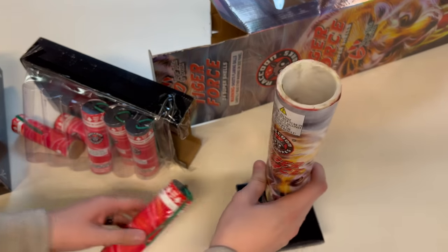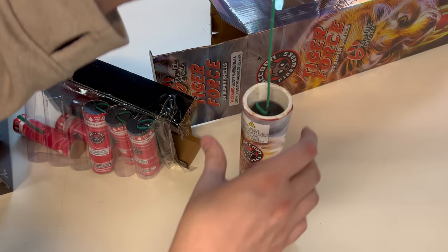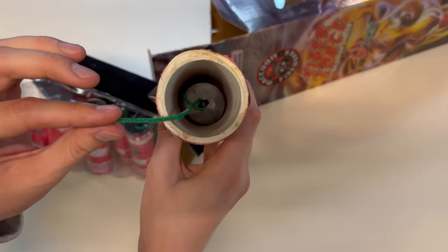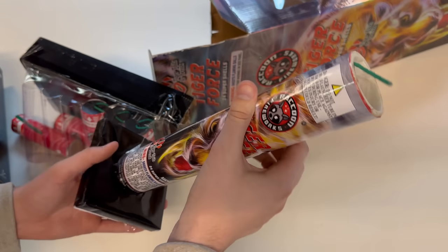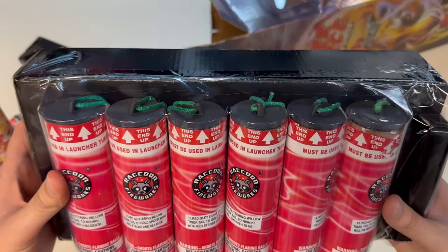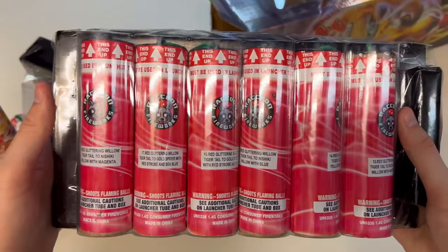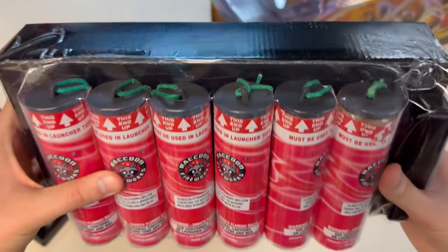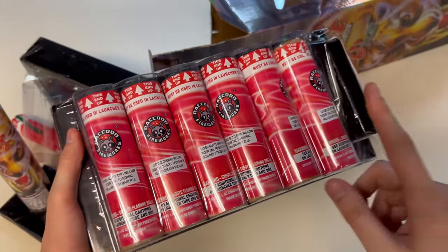Before we load them up I always want to take a look at the tube. With these being six inch canister shells I thought this would be a 15 inch tube, but it's actually a 12 inch tube — the 15 inch isn't always necessary. When you load the six inch shell into a 12 inch tube it comes up about halfway, and that's okay — it's still going to go the same height in the air, a 15 inch tube just looks cooler. I love that these shells are numbered and labeled for effect, which is why I keep buying Raccoon kits.